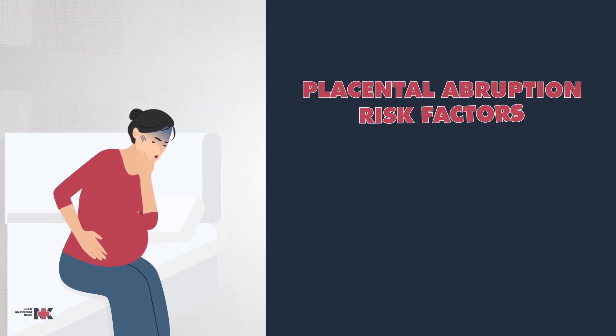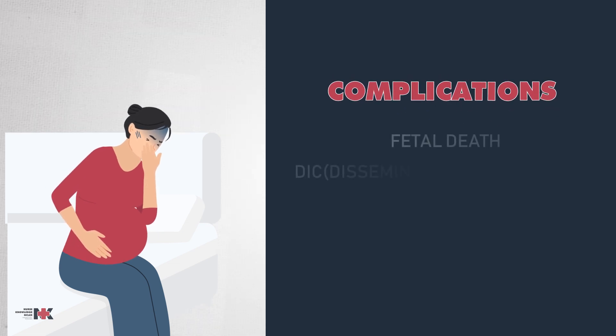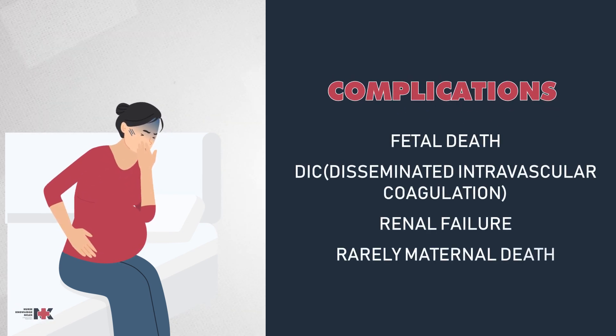Risk factors for placental abruption include hypertension, smoking, trauma, and a history of prior abruption. Complications can be life-threatening, including fetal death, DIC, renal failure, and rarely maternal death.